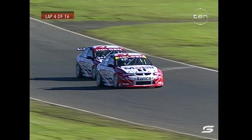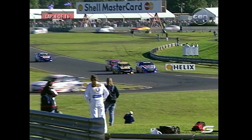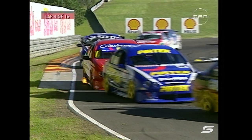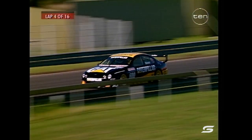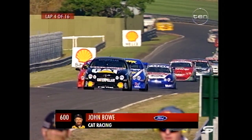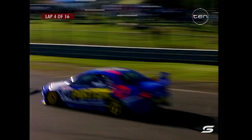There were four cars in practice that were under the existing qualifying record — that was Lowndes, Scaife, Bowe and Seaton. But look at this — Radisic! They can't get past the Cat Ford of John Bowe. Radisic is in the perfect place now, getting a lot of broken air going through there. Whilst JB's trying to fend off Jason Bright, he leaves the door open for Radisic, who pulls out of the draft but is too far behind Bright.